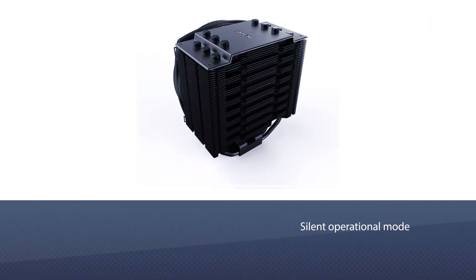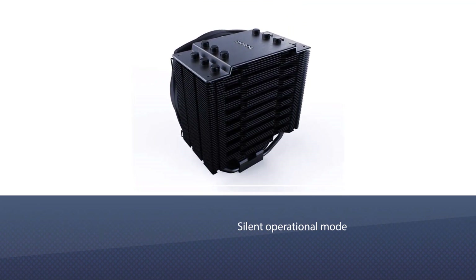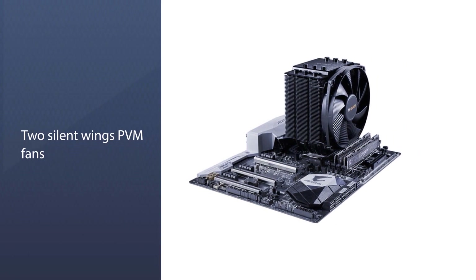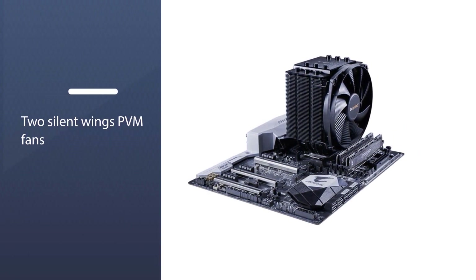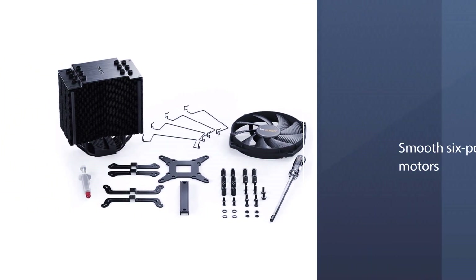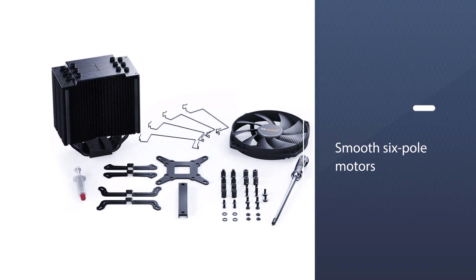The silent operational mode of the cooling system is because of the two Silent Wings PWM fans. The fans feature airflow-optimized fan blades, smooth six-pole motors, as well as state-of-the-art fluid dynamic bearings. It is also equipped with dual-tower aluminum heat sinks and provides support for RAM compatibility.